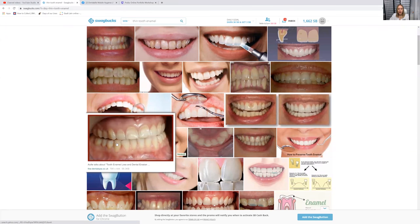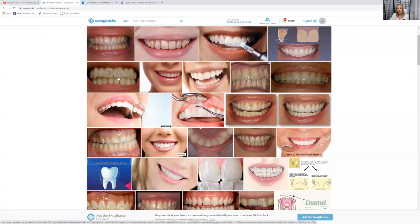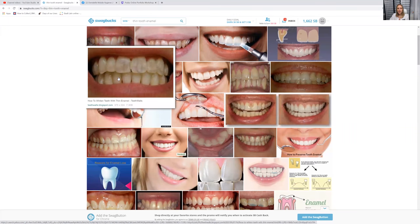So if your teeth look anything like this one here, see how it's a little bit thin — you kind of notice the off-yellow marks towards the gingival margin. That is a clear sign of thin enamel. If you want to go so far as to look at this one, the teeth almost look see-through — that's thin enamel.